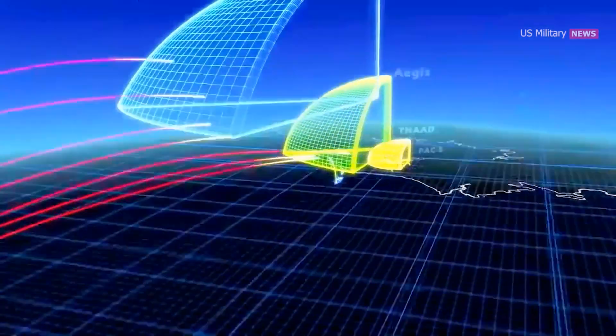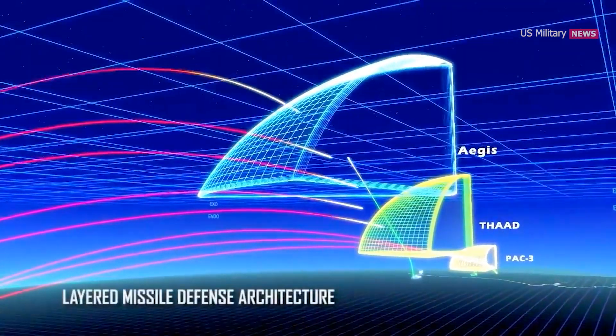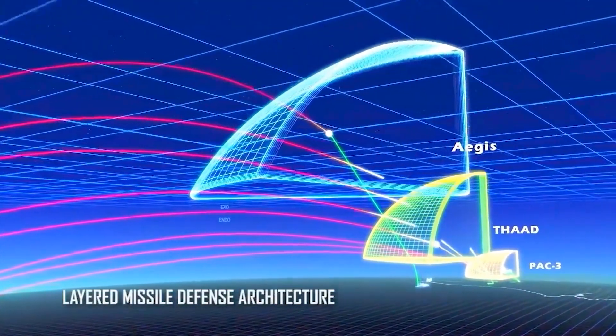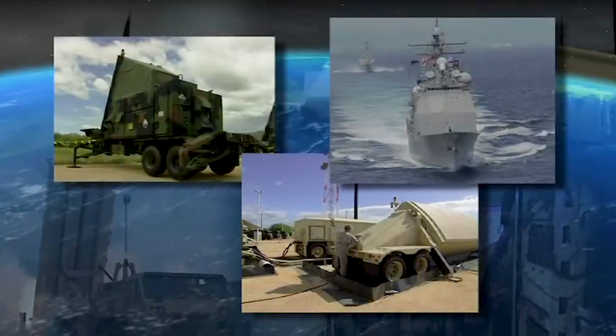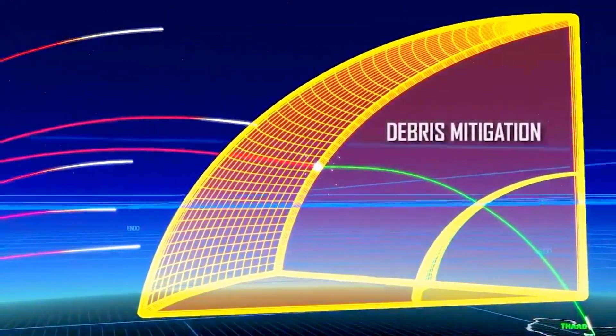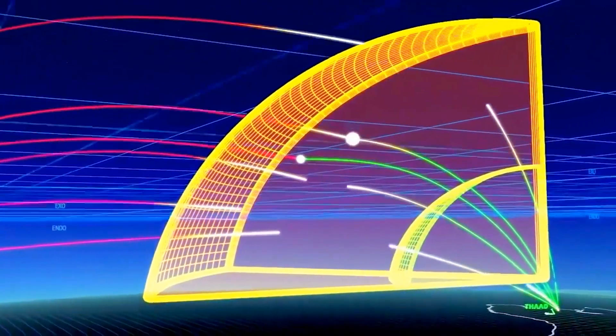THAAD complements existing ballistic missile defenses by closing the battle space gap between endo-only Patriot PAC-3 and exo-only Aegis Ballistic Missile Defense. THAAD is interoperable with all ballistic missile defense system elements and provides an exceptional capability to defend against mass raids — a challenge for many ballistic missile defense systems.